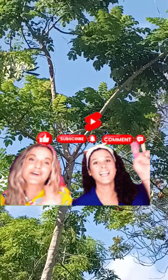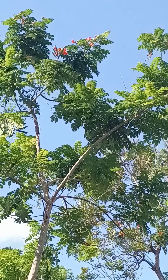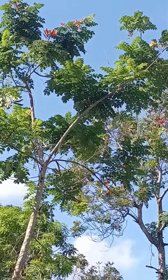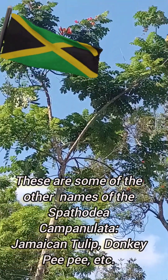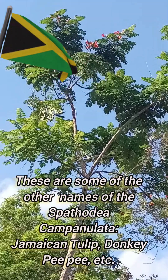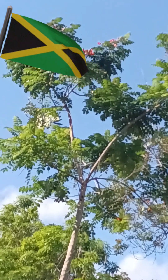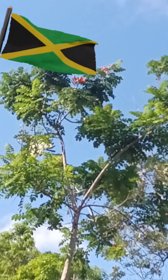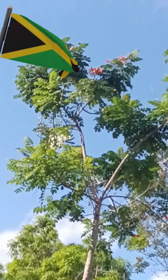Turn on that post notification bell. Thank you. Let us commence today's vlog. The Jamaican Spathodea campanulata, commonly known as the Jamaican tulip or what we call donkey, is a species of flowering plant native to Jamaica. Now I want to share with you the characteristics of the Jamaican Spathodea campanulata.